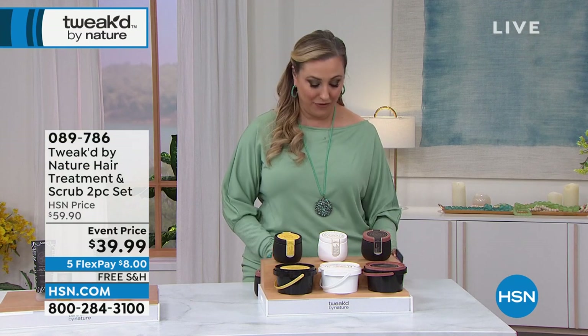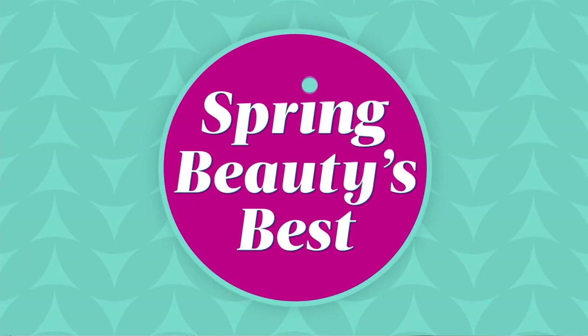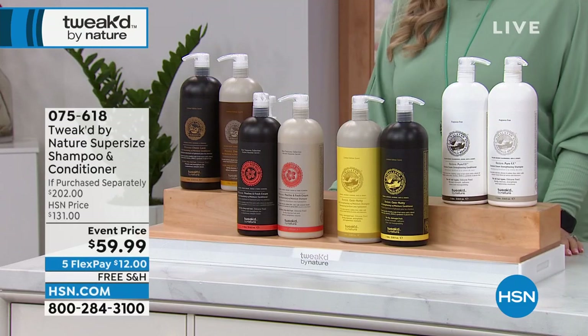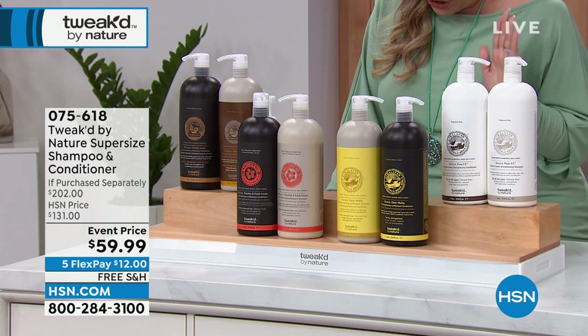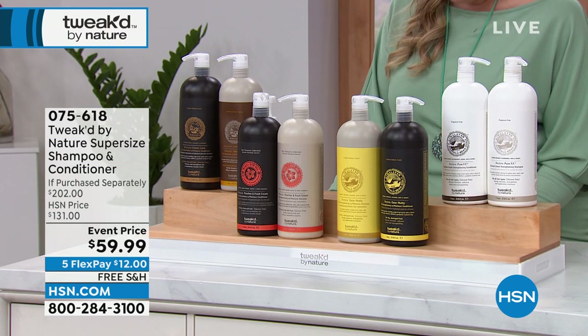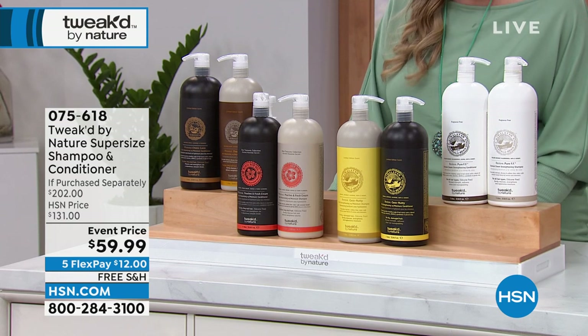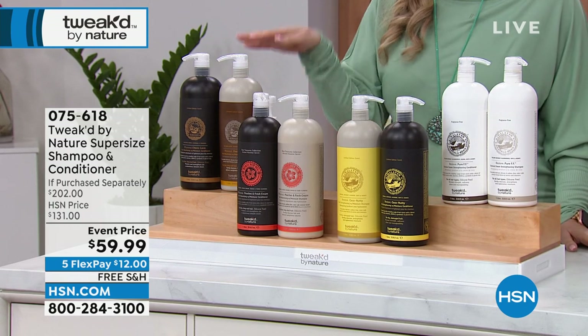$8 and free shipping and handling. Come with me and we're going to start out with the first item in the show. This is a super size of the shampoo and conditioner. The volumizing shampoo value is $104.50, the conditioner $97.50, and you're getting both of them for $59.99. It's an over $200 value.